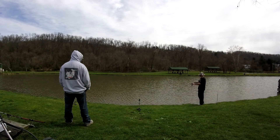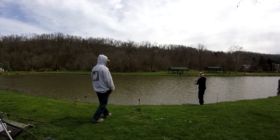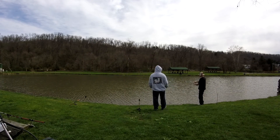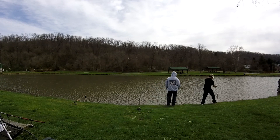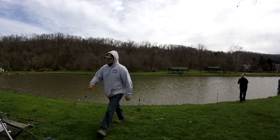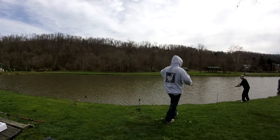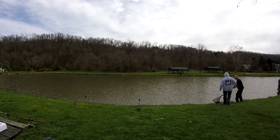Oh — that's bigger than a crappie! I don't know what it is but it's big. It might be a carp — that might be a carp. No wait, that's a bullhead! That's a bullhead catfish.